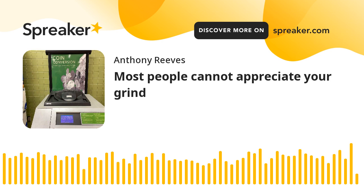Welcome to another edition of In The Know. I am Tony Reeves and thank you for joining me.